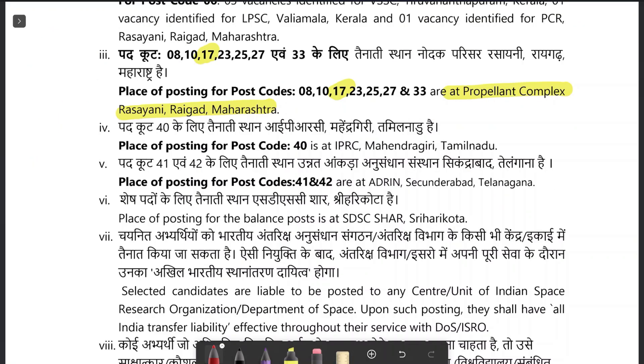For post code 17, the Scientific Assistant chemistry will get posting at Propellant Complex Rasayani, Khalapur, Maharashtra. And Scientist B will be posted at Shriharikota, Andhra Pradesh.